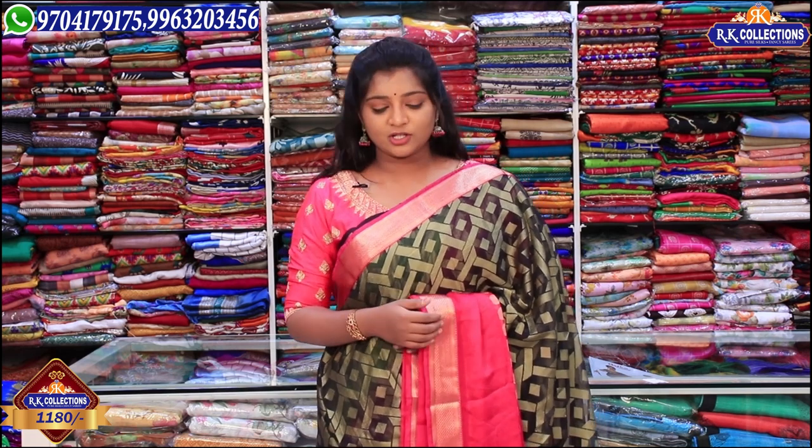The price is just 1180 rupees. The fabric is available at 1180 rupees only. It is a very comfortable fabric. We have many combinations available at this wholesale price.